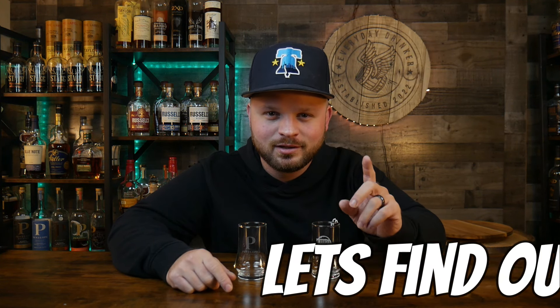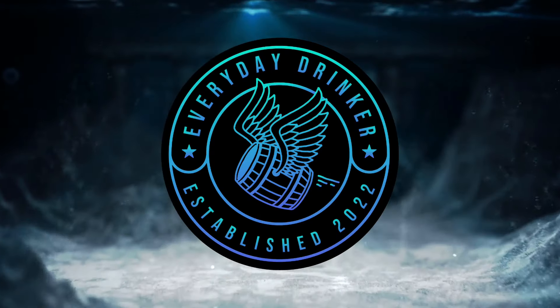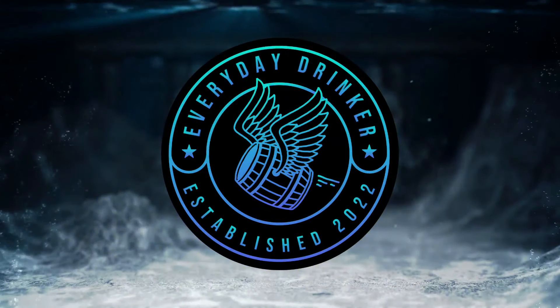What bourbons are going to make it into round two of the NFL Bourbon Madness? Let's find out. What is going on everybody? Nathan here with the Everyday Drinker, bringing us a brand new video. Today we are doing our second day of round one games.